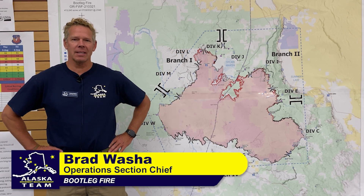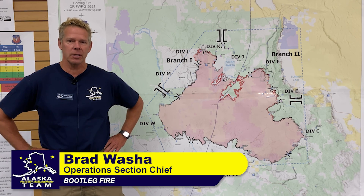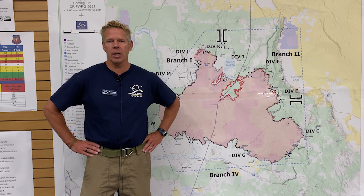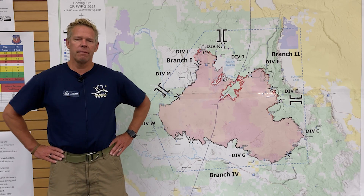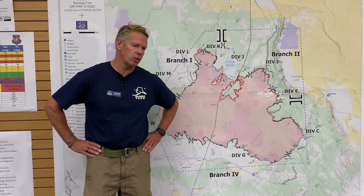Good morning. Brad Washa with the Alaska Incident Management Team with today's update for July 31st on the Bootleg Fire. As far as the fire goes, each day we're feeling a little more confident on where we are with the fire. Since the team's tenure on the fire, the fire hasn't made any significant movement as was occurring prior to our arrival.